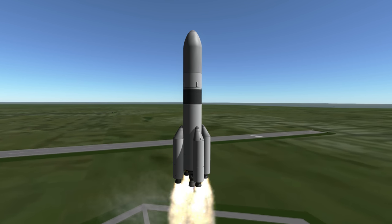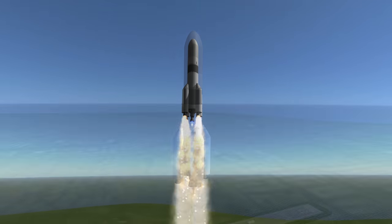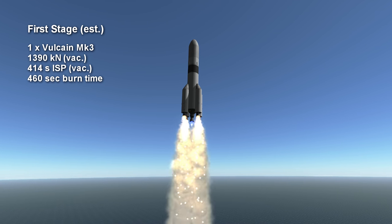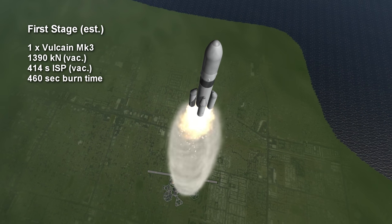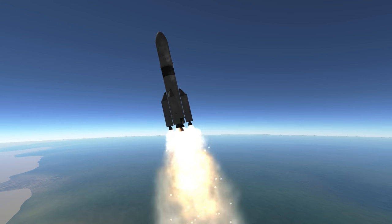Its first stage core engine is an upgrade to the Ariane 5's Vulcain 2, known as either the Vulcain 2.1 or Vulcain Mark III. It has 1,390 kN of thrust and burns hydrogen and oxygen for around 7 minutes and 40 seconds, though other data suggests longer burn times. Data on its specific impulse varies, but the most likely numbers are 362 seconds at sea level and 414 seconds in vacuum.